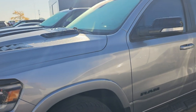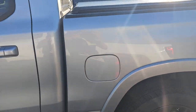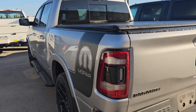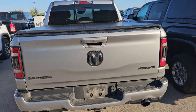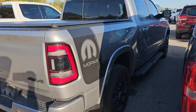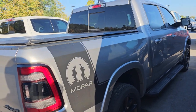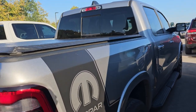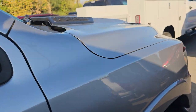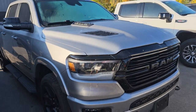Here is a 2021 Ram 1500 Laramie Night Edition. This was also a trade-in — they traded this in on a brand-new truck, and this thing is really nice. This is a Laramie Level 2. It's got the heated and cooled seats, the 12-inch radio, the Night Edition with the 22-inch wheels, and I didn't see any dents on this one. Really nice condition. Billet Silver is the color, and this one's got 49,000 miles on it — still looks pretty much brand new.